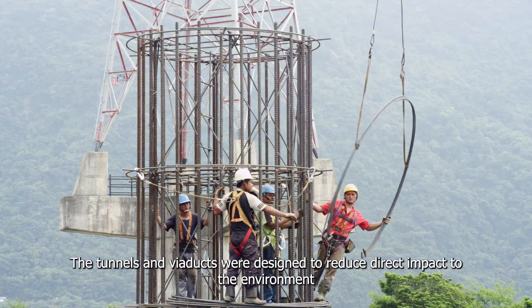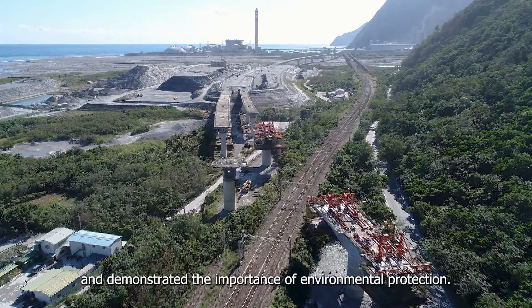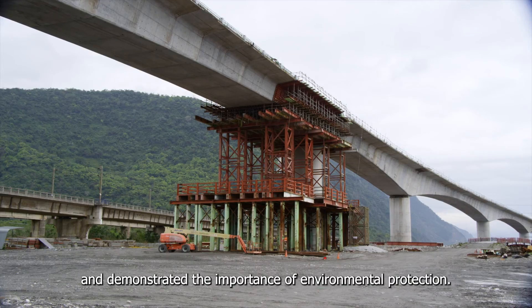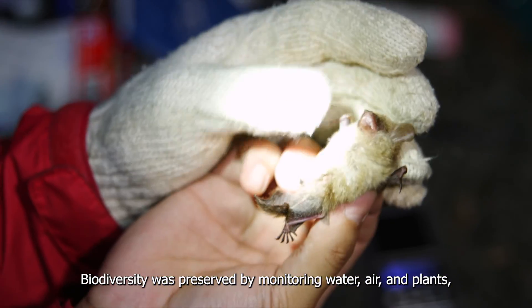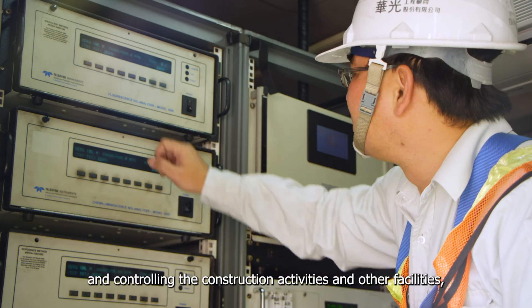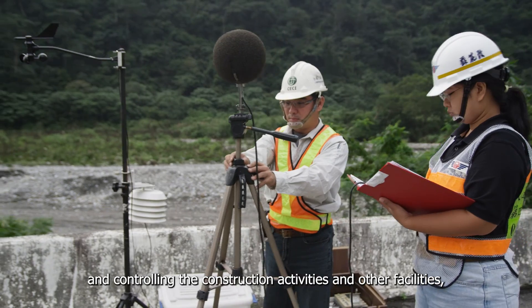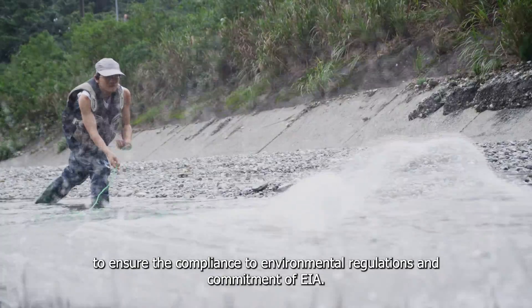The tunnels and viaducts were designed to reduce direct impact to the environment and demonstrated the importance of environmental protection. Biodiversity was preserved by monitoring water, air and plants and controlling the construction activities and other facilities to ensure compliance with environmental regulations and the commitment of EIA.